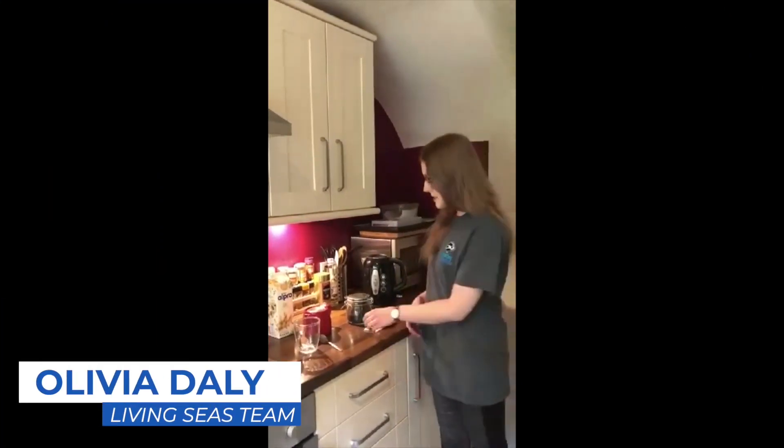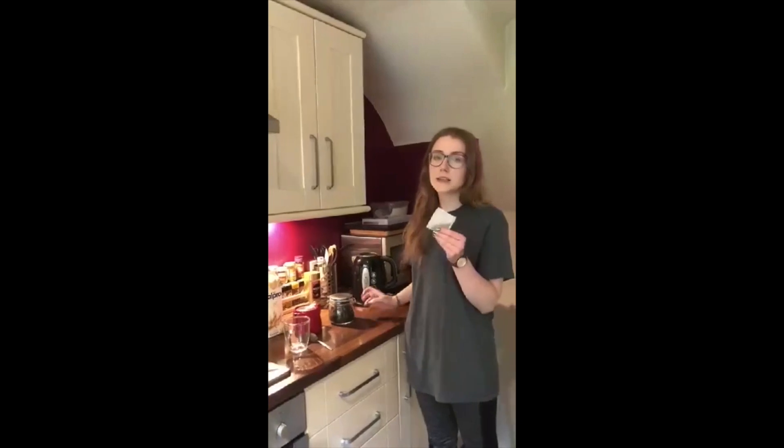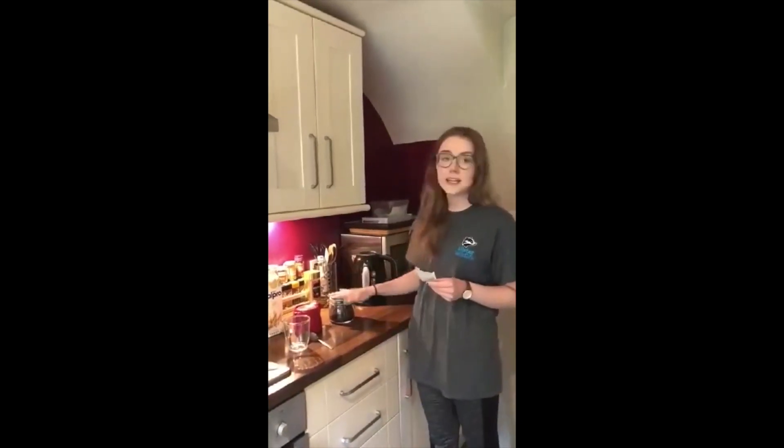My plastic swap is going to be switching from tea bags to loose tea. What some of you may not know is that tea bags can consist of up to 25% specialist plastic, so loose tea is a great alternative.